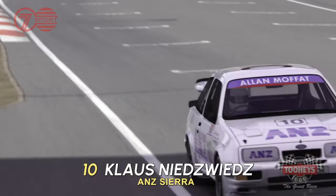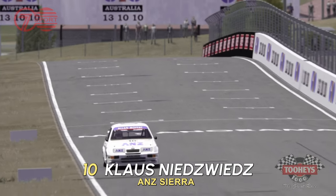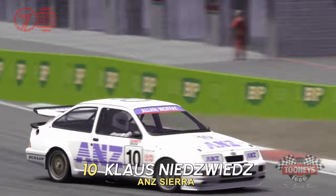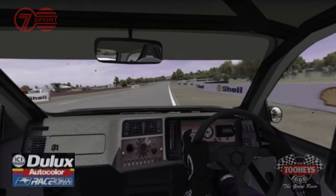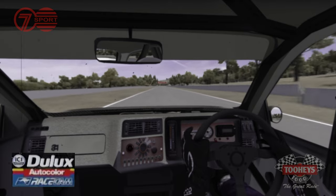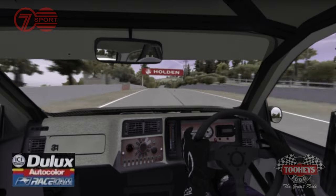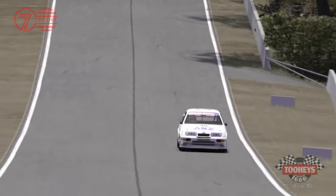Moment of truth now for Klaus Niedzwiedz as he guns the ANZ Sierra across the starting line. The left-hander brings the power on now and it will clearly scoot up the mountain. A little unfortunate here two years ago, leading the race. Ran second here back a couple of years and was eliminated along with Klaus Ludwig when the Texaco Sierras were out here.